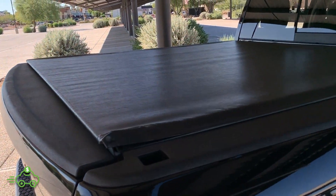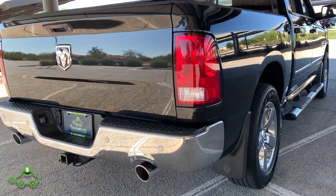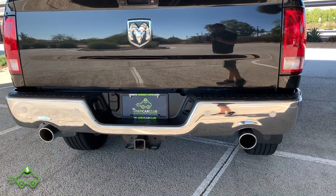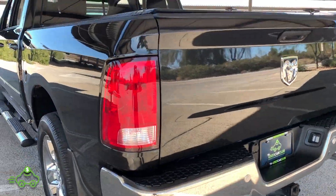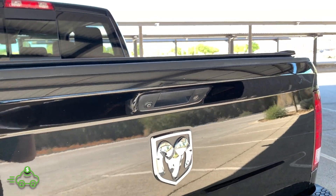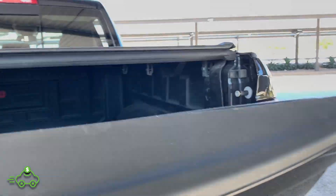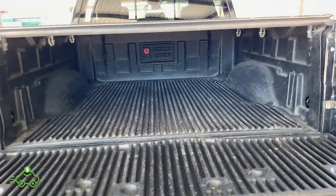It does have the leather tonneau cover in great condition. Looking at the back end — chrome bumper in excellent shape, factory dual exhaust, trailer hitch, towing package, and a backup camera. There's a little ding on the tailgate as you can see — overall great shape. The bed has a rugged plastic bed liner protecting it back there.